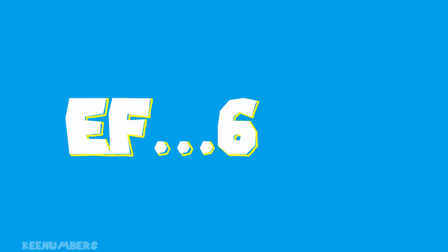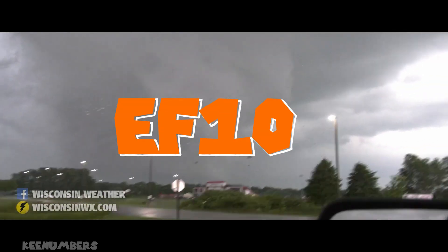EF1, EF2, EF3, EF4, EF5 — EF6? Is there an EF10? And what would happen if it did exist?